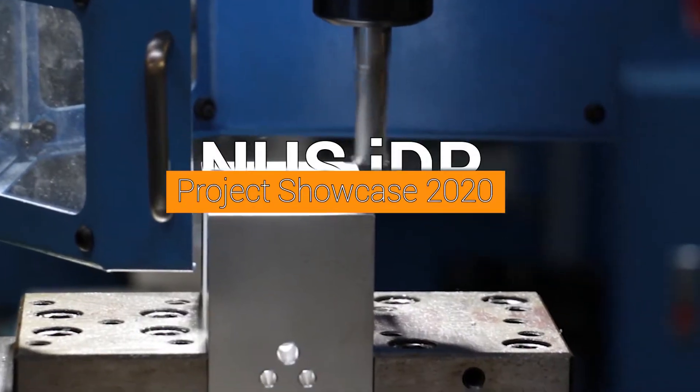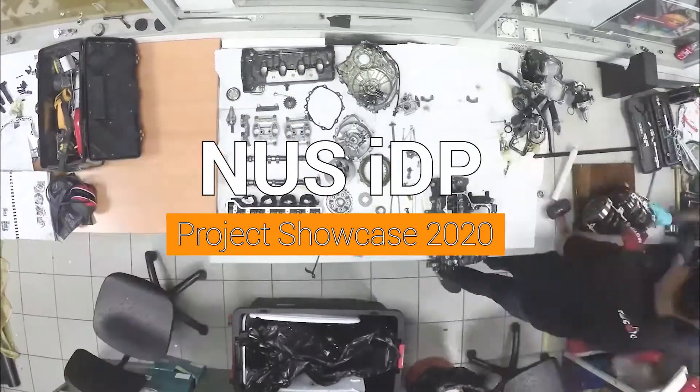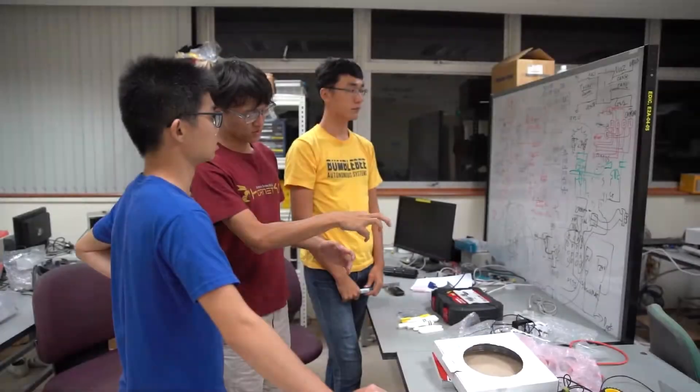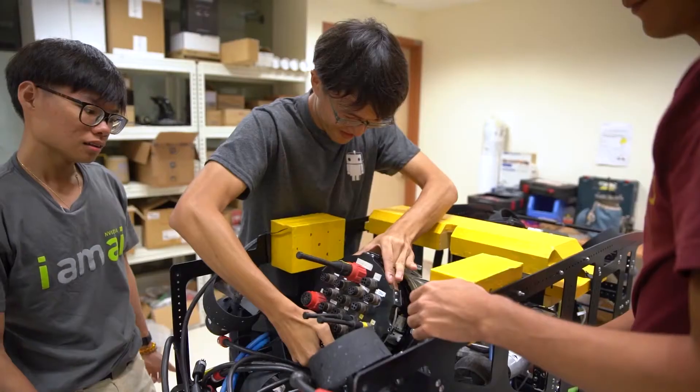Welcome to NUS IDP Project Showcase 2020. It is an IDP tradition to host our annual project showcase, where the best of our projects are demonstrated to industry partners, guests and students. This video will show you some of the projects featured this year.